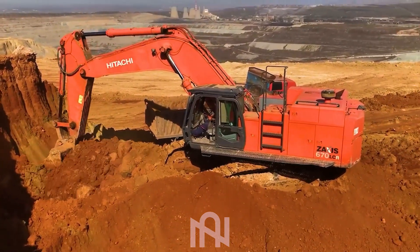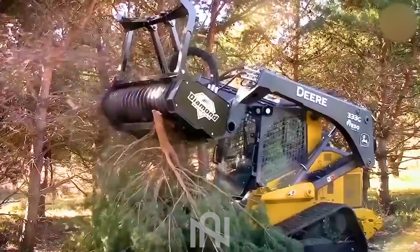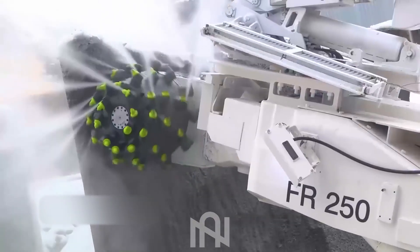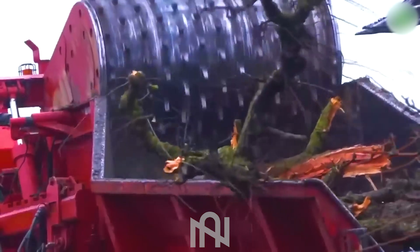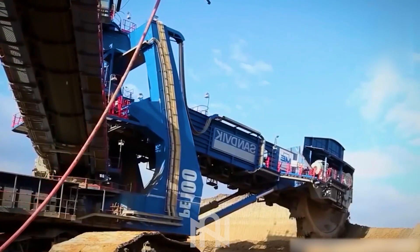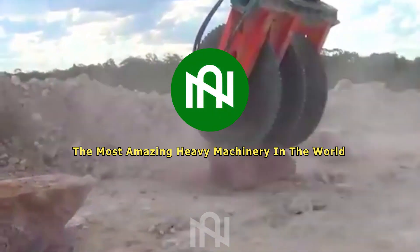Today we're immersing ourselves in the world of heavy machines, and what you're about to witness is nothing short of extraordinary. But before we reveal these futuristic marvels, let's hear from you. Have you ever come across heavy machinery so advanced that you couldn't believe it exists? Share your thoughts in the comments below. Stay with us as we unravel the latest advancements in the field, and prepare to be hooked from the very beginning.